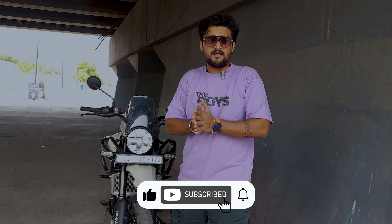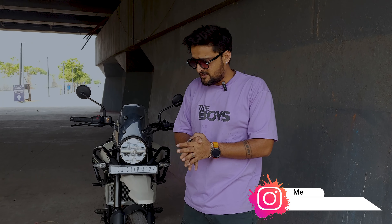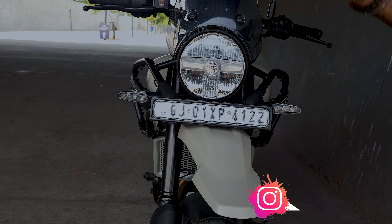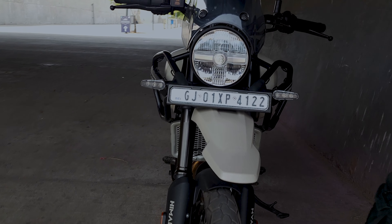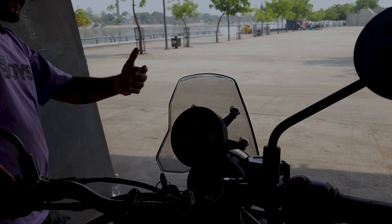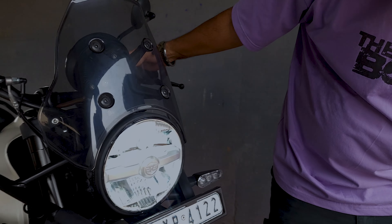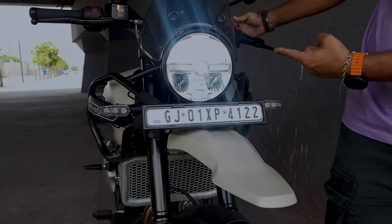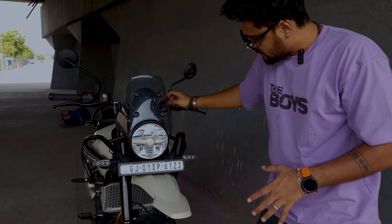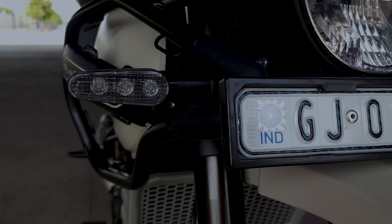Okay, so let's understand this amazing motorcycle. First of all, hello everyone, welcome back to the new video. Yes, we are discussing the Himalayan, and the Himalayan is so worth it as a motorcycle. Let's start with the front — you will get this amazing round-shaped headlight, which is similar to the old Himalayan. Let me start it and show you this kind of light you will get on this amazing motorcycle.